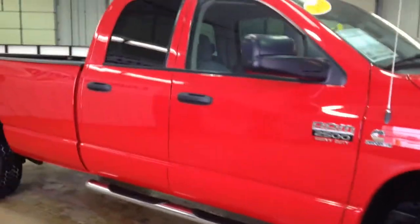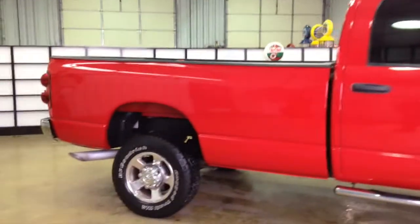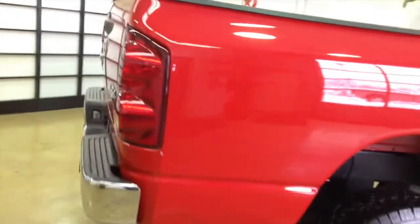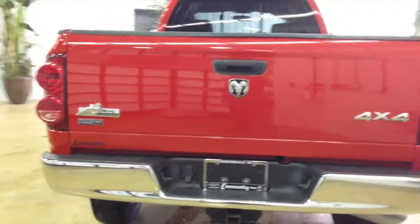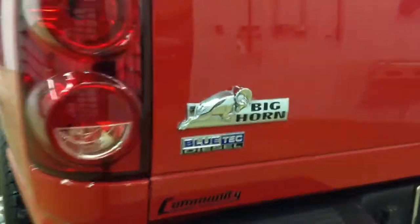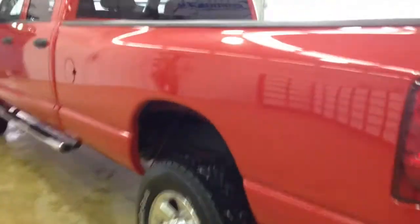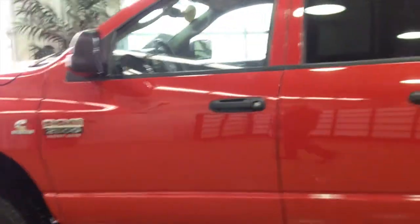It is painted in flame red clear coat. It has a medium slate gray cloth interior. It is a heavy-duty four-wheel drive powered by the 6.7-liter Cummins turbo diesel engine. It has a six-speed automatic transmission with manual shiftability.